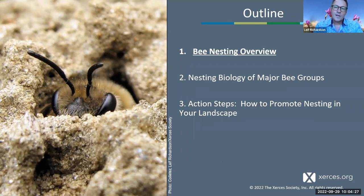We'll first talk about the basics and overview of bee nesting. Then we're going to talk about the nesting biology of some of the major or common bee groups or genera, with a focus on the United States and North America, but also bees that occur on other continents. Sarah and I will both be talking about bees there.